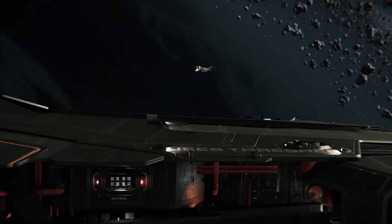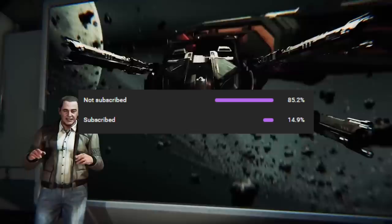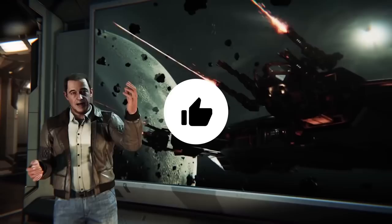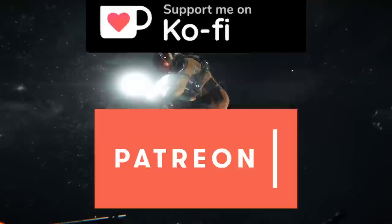Before we get into that, I want to thank you all for your continued support. We are quickly rising in sub count, nearing the forbidden number of Star Citizen, and that has everything to do with you. Still, not even half of you are subscribed, so if you've been enjoying the videos, hit the like button, subscribe, and hit the bell icon. We also have YouTube memberships and Ko-fi for financial donations, and if you want early ad-free access, consider joining the Patreon as well. All of those links are in the description.